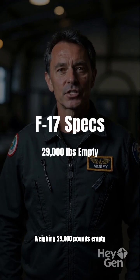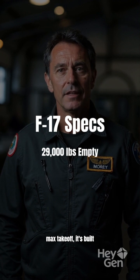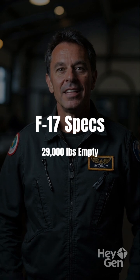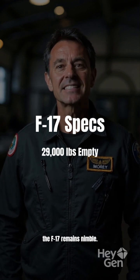Weighing 29,000 pounds empty and 68,000 pounds at max takeoff, it's built with lightweight composites for agility without sacrificing strength. The advanced materials ensure the F-17 remains nimble.